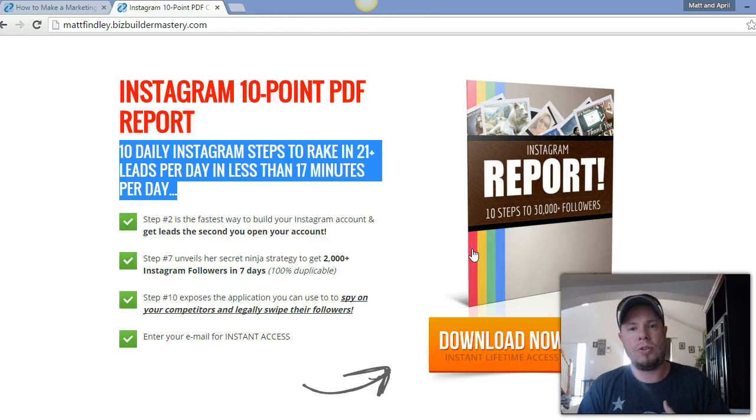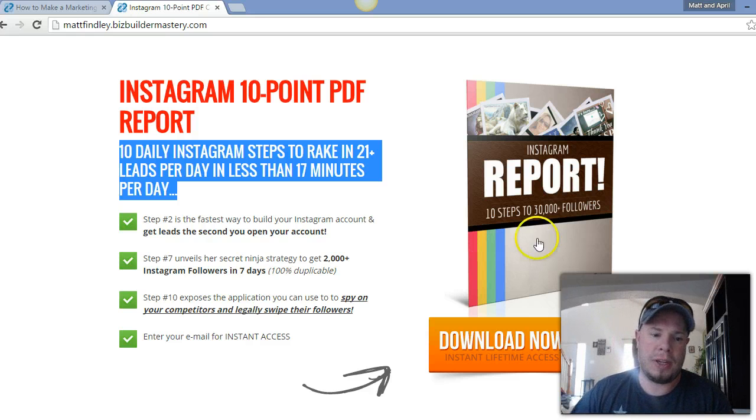It's really easy to use. Thanks guys — meetmattandapril.com. If you want to find me on Twitter, it's at FendMattLee. Share and like this video if you found value. Thanks again.